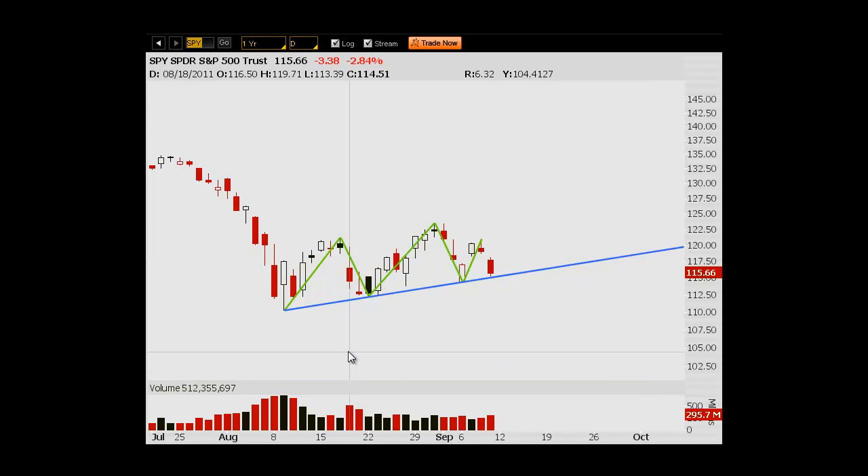I've got the SPY up here on a daily chart. I wanted to point out this mini head and shoulders that's been going on since the big sell-off. We've got this little rally here — you can see how it's drawn. We're at a potential neckline here. It is angled a bit, which if it does break, makes the bearish case more because there's more room to fall from the pattern itself.